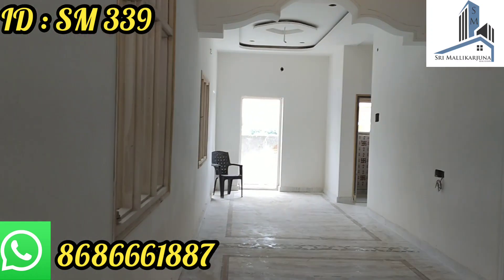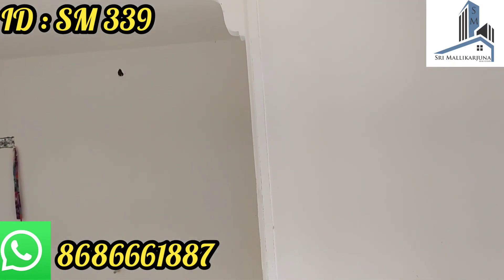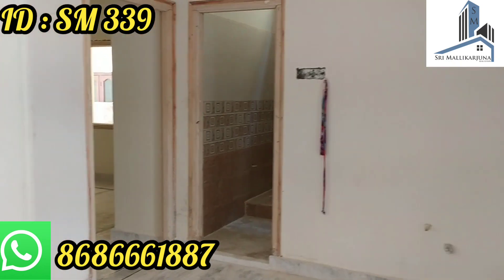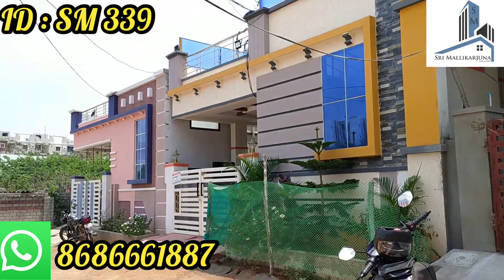Hello and welcome to Shreemalekarjuna Real Estate and Properties. Let me show you all the details in the video — price, location, each and everything.